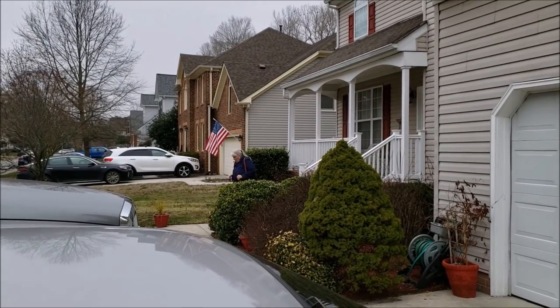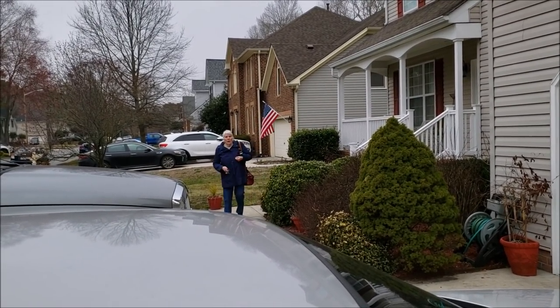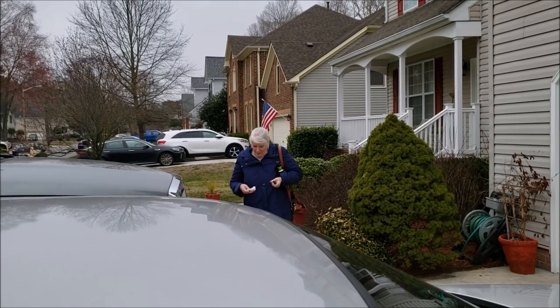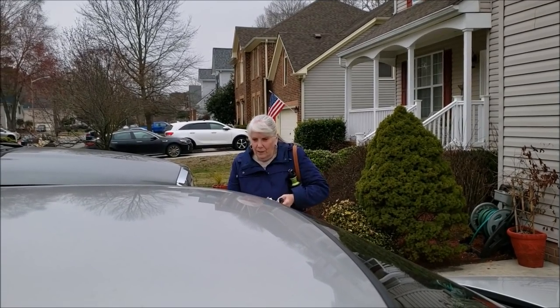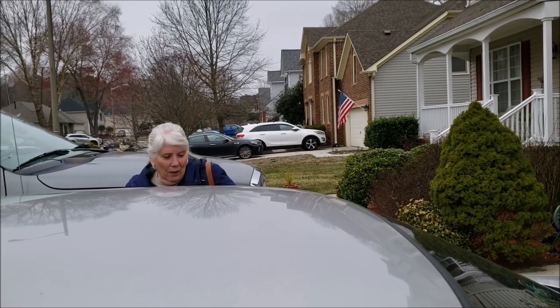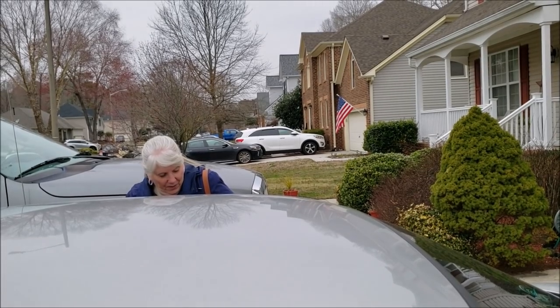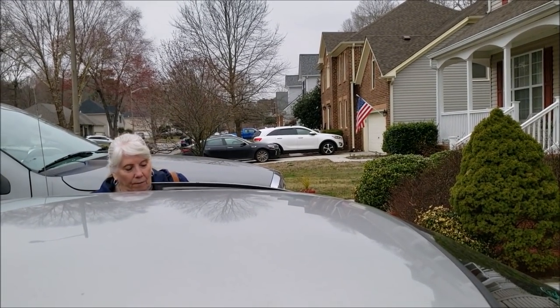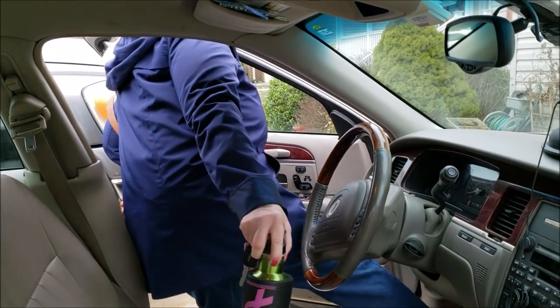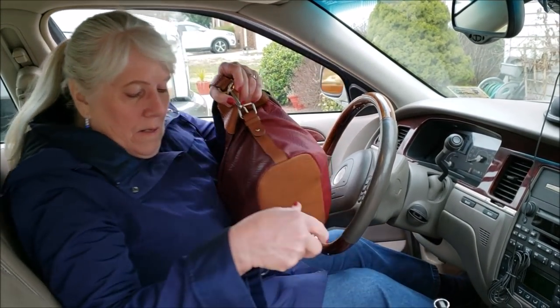Mom, tell everybody what we're going to do. Saturday grocery shopping! We're going to Aldi, Walmart, and BJ's. She's got a runny nose like I do, but that's alright — let's head over to Aldi first and see what kind of goodies they have.